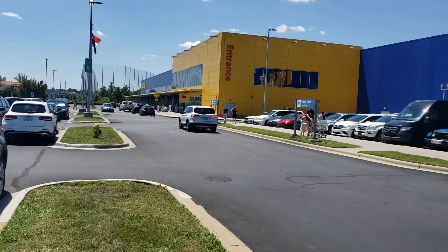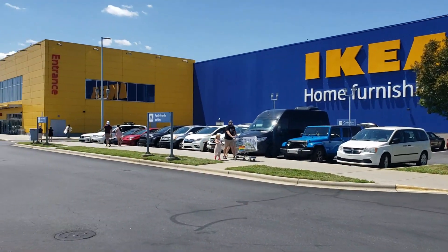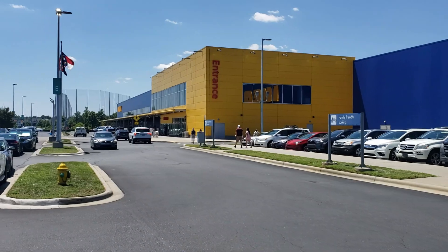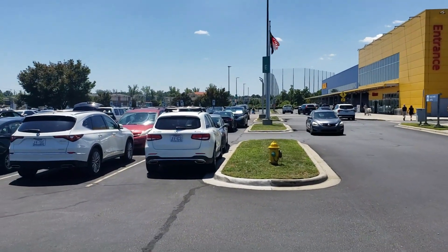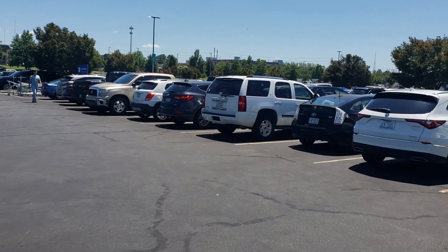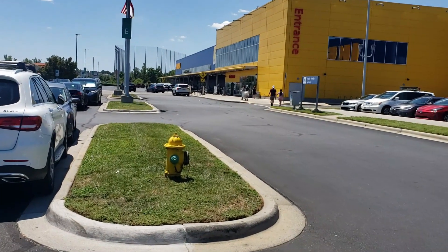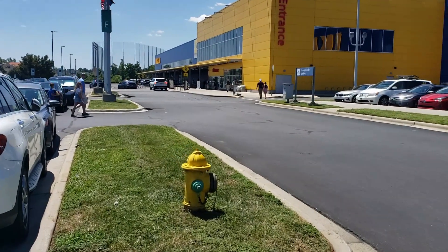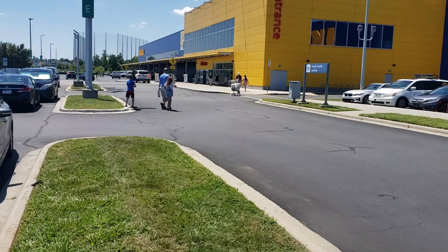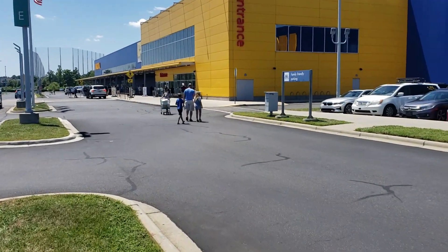This building that IKEA is in is probably about the size of an automobile manufacturer. The parking lot is lettered because it is huge and you will get lost. I've only been here once before — you just don't walk in the door and walk out, because it's a maze. Just stay with me, you'll see what I'm talking about.